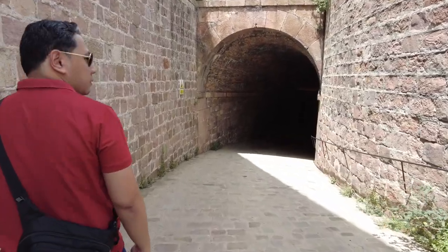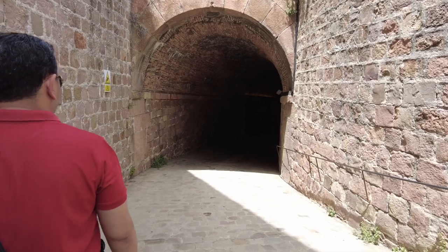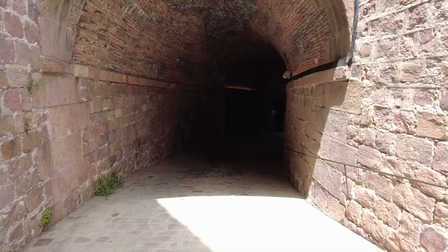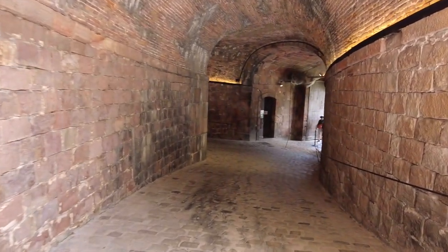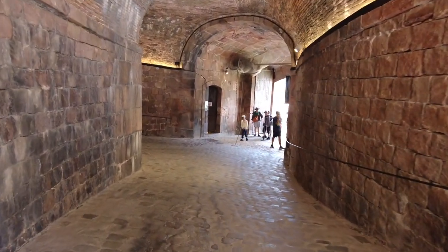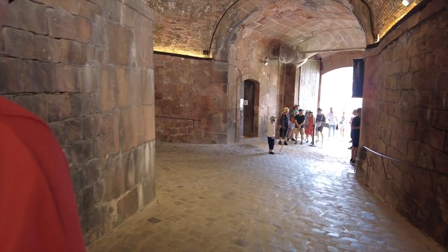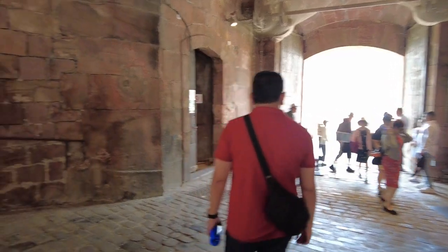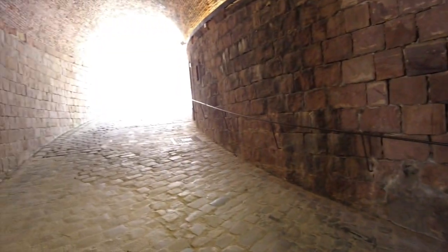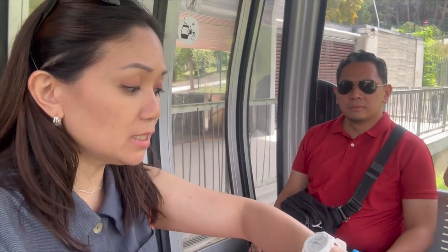We're walking out now — this is the exit. It's the same as the entrance we came through earlier. We're already back at the cable car. Time check: it's 2:40. So it took us an hour and a half to explore the castle, including our snack.